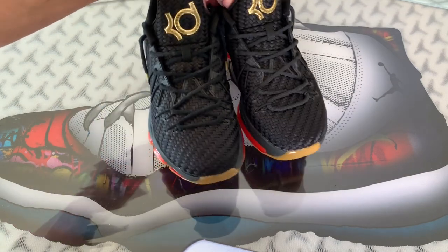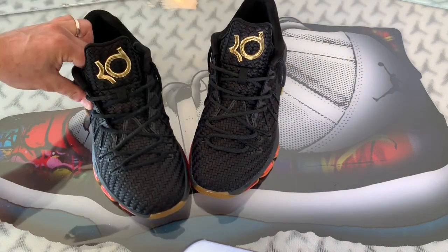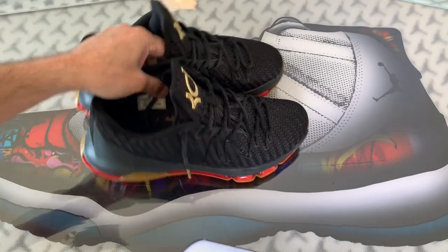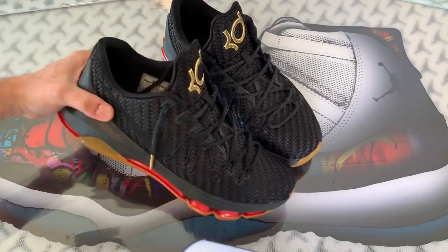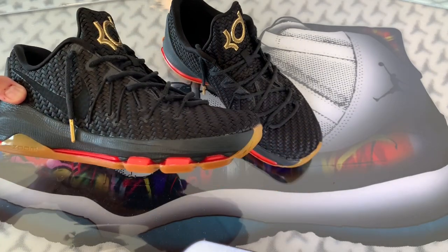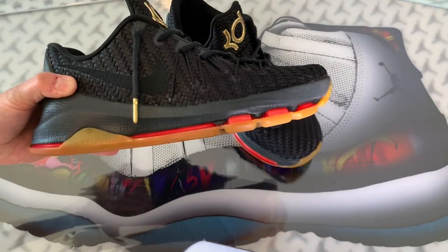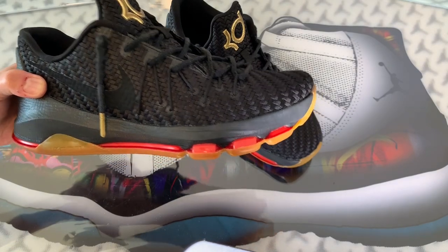They do have a wide stance. Typically I don't like to play ball in low tops in general, but these I wouldn't be too worried about as long as I'm wearing them tight. So we have the black woven upper, crimson hits on the midsole which are a really nice touch, and then gum bottoms on the outer. These are very lightweight.